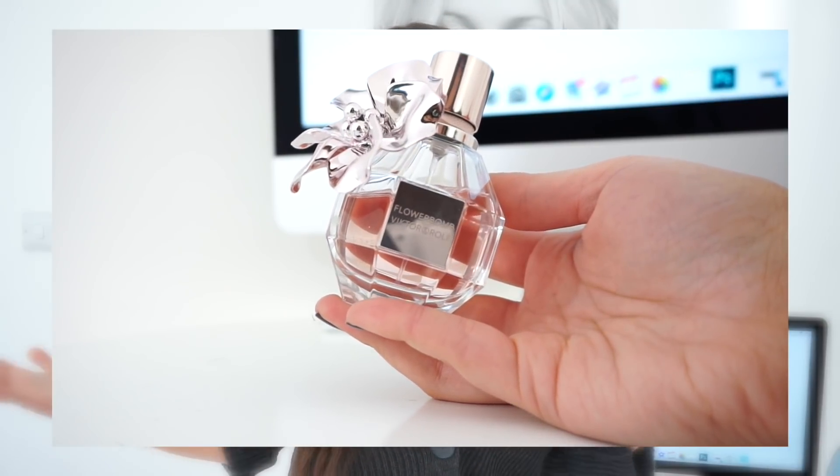My next favorite is this perfume by Viktor & Rolf. I picked it up at the airport when I was traveling to Prague. I've been using it every single day — it's so fresh, flowery, and has a sweet note as well. This is a limited-edition packaging with a flower design. It's so long-lasting and I always get compliments when I wear it. I'll definitely repurchase it when I finish — it's my new favorite perfume.